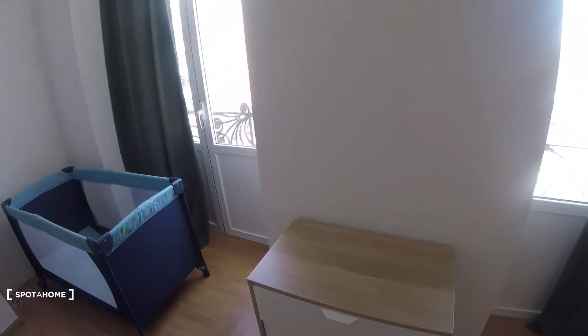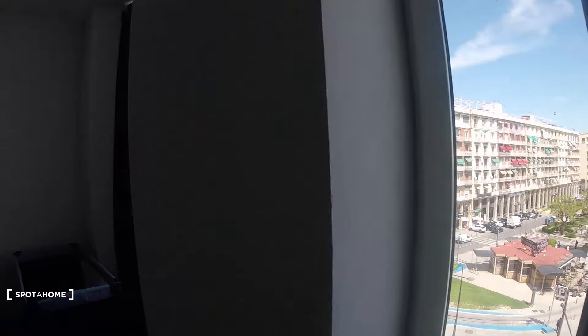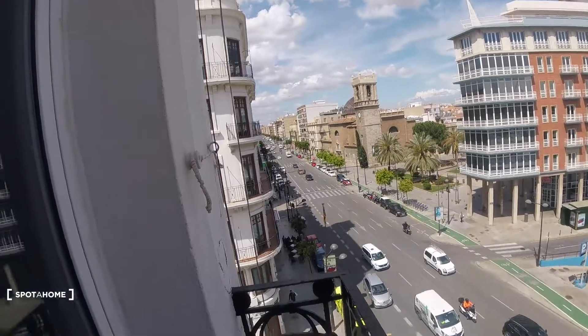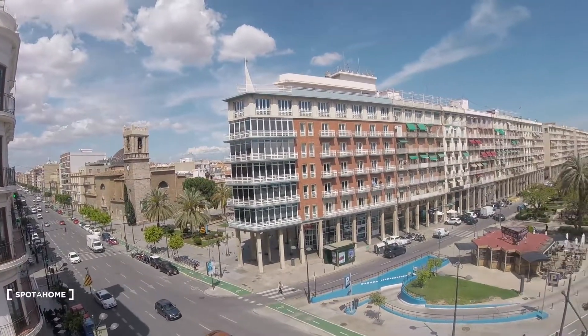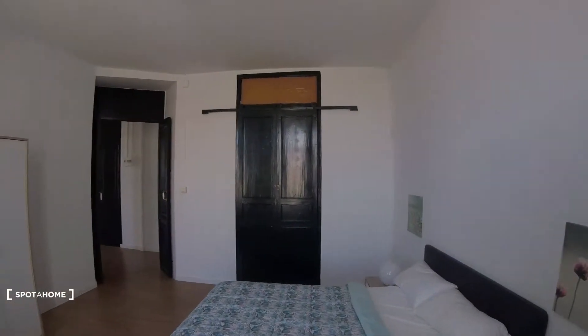The chest of drawers can also be used for storage, and on top we can decorate however we want. Really importantly, we've got a balcony and a window here — they're pretty tall, almost reaching the ceiling, so there's a lot of light entering. We can access the balcony through this door. As you can see, it has a pretty impressive view of Avenida del Puerto, a really important avenue in Valencia. So this would be bedroom number one.